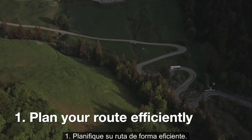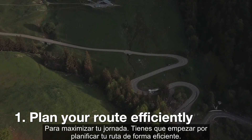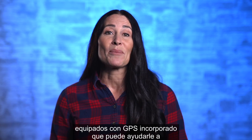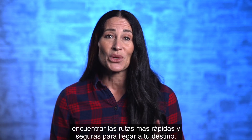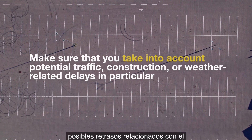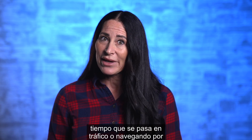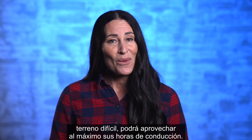Step 1: Plan your route efficiently. To maximize your shift, you have to start by planning your route efficiently. Luckily, most ELDs are equipped with built-in GPS capabilities, which can help you find both the quickest and safest routes to your destination. Make sure you take into account potential traffic, construction, or weather-related delays. By minimizing time spent in traffic or navigating difficult terrain, you'll be able to make the most of your driving hours.